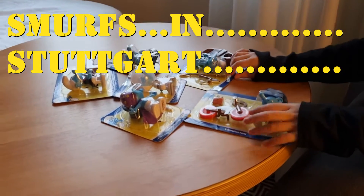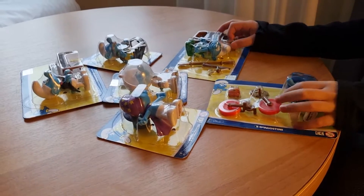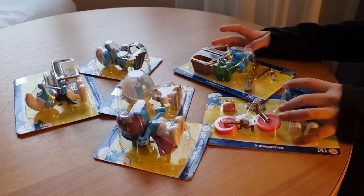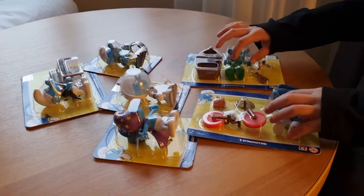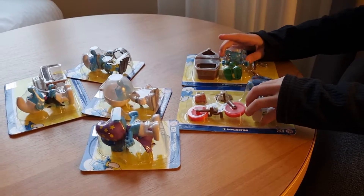Hello, today I got these Smurfs at a place where you look at old cars. It's random because where there's old cars, you aren't supposed to get Smurfs — you're supposed to get small cars — but I found these Smurfs. I'm also going to show you something at the end, and I am in Stood Guy.